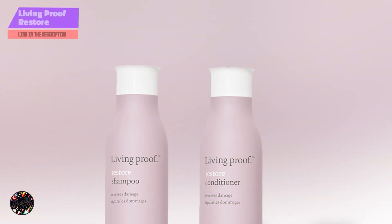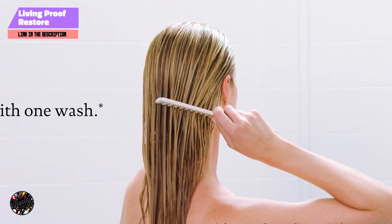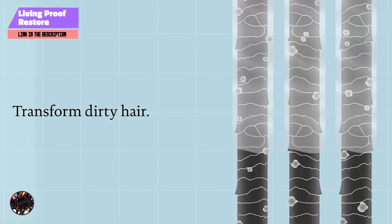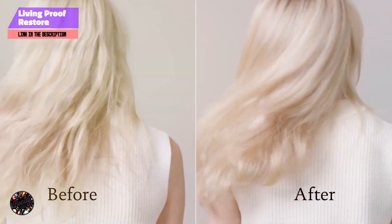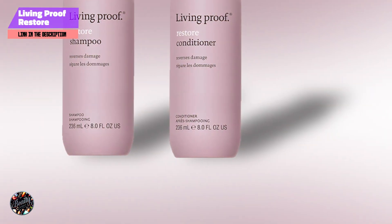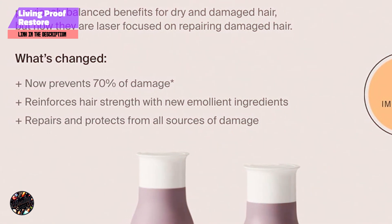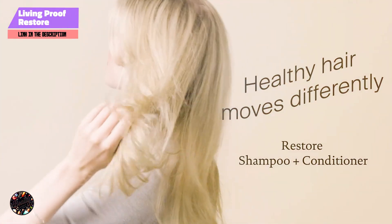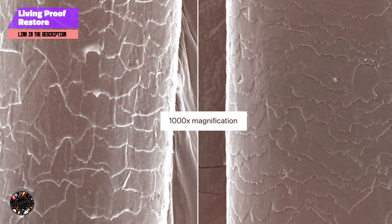Coming in at number 3 is the Living Proof Restore Shampoo. Living Proof Restore Shampoo is designed to address dryness and damage by restoring the health and hydration of your hair. This innovative formula uses advanced technology to improve hair's overall condition and manageability. Key features: the shampoo features the patented Healthy Hair Molecule, which helps to smooth the hair cuticle and lock in moisture. It's sulfate-free and contains a blend of conditioning agents to enhance softness and reduce frizz. The formula also helps to strengthen and protect hair. Living Proof Restore Shampoo is ideal for dry, damaged hair seeking rejuvenation.